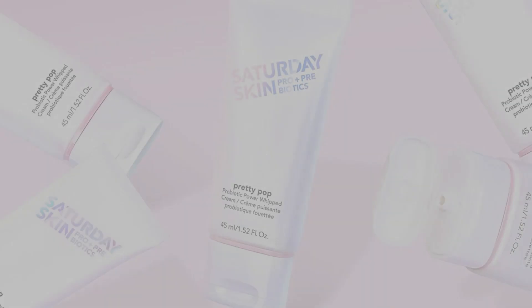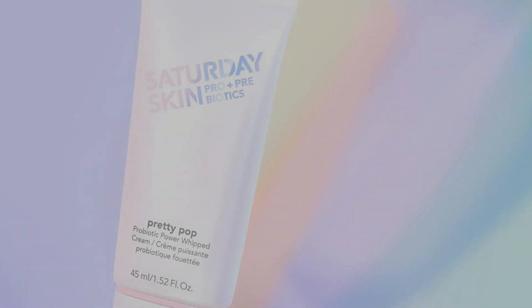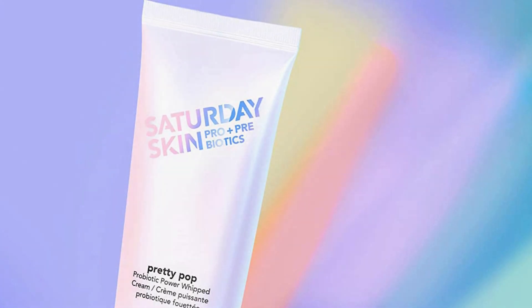For botanicals, the formula includes extracts of Texas cedarwood, okra, white lupin, orange peel, lemon peel, grapefruit peel, eucalyptus, moringa, lavender, and rosemary. That said, it does contain denatured alcohol, a drying and mattifying agent, so if you're trying to avoid this ingredient, skip this one.